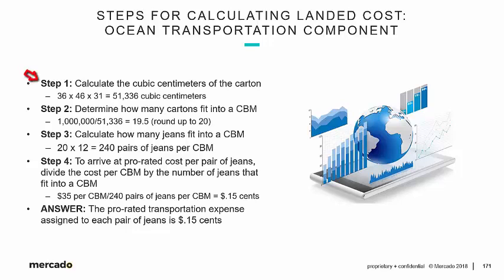Step 1: Calculate the cubic centimeters of a single carton. We know what the dimensions were: 36 by 46 by 31 equals 51,336 cubic centimeters. But remember, our unit of measure for ocean transportation has to be expressed as a cubic meter. So in Step 2, we want to determine how many cartons fit into a cubic meter. We take 1,000,000 and divide by those cubic centimeters — 51,336 — to come out to 19.5.